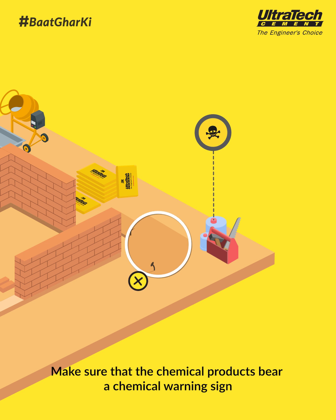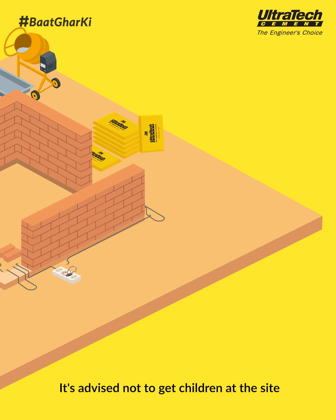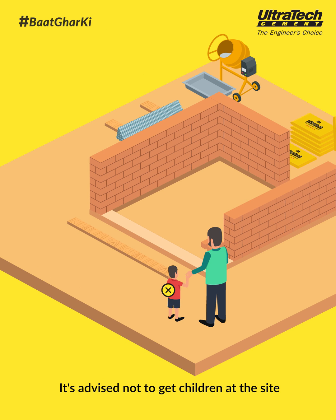Make sure that the chemical products bear a chemical warning sign. Don't leave open live wires on the site. It's advised not to bring children to the site.